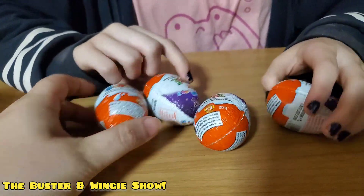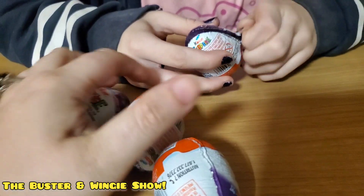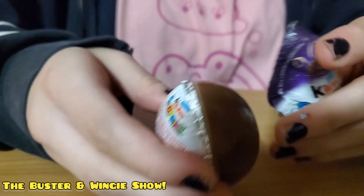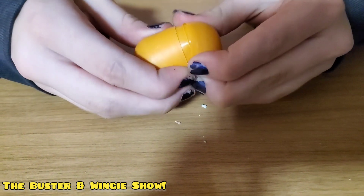We're gonna open them — we have no clue what's in it. It doesn't even tell us the characters. I don't know if there's supposed to be a character in here or what. That would be cute — a little golden ticket! I don't watch movies, but that would be cute.